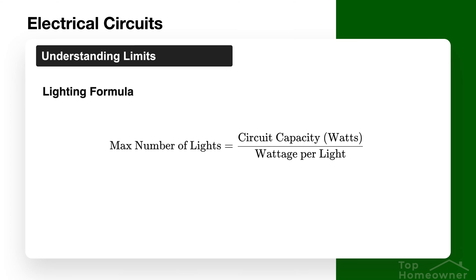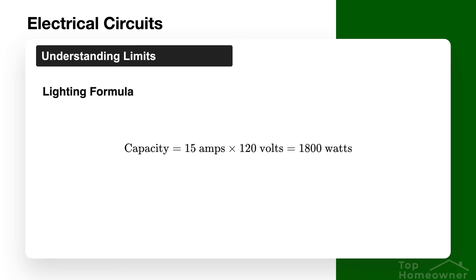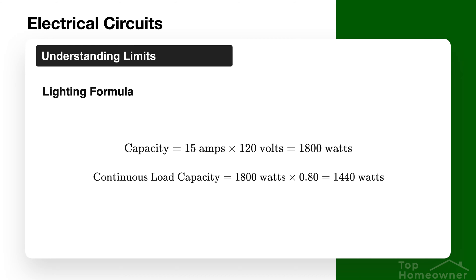This will vary greatly if you have lighting powered off the same circuit, as that can greatly affect the total load. For lighting specifically, you can use this formula: determine the circuit capacity in watts, then divide by the wattage per light to get the maximum number of lights that circuit can handle. For example, a 15-amp circuit at 120 volts is 1,800 watts, and applying the 80 percent rule gives you 1,440 watts of lighting. Even so, there's no way to determine what type of bulbs will be installed and how much power they'll draw.